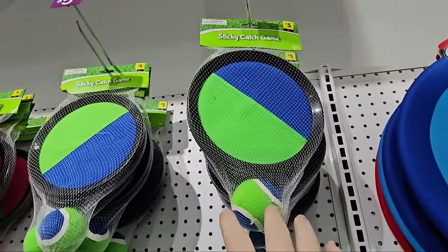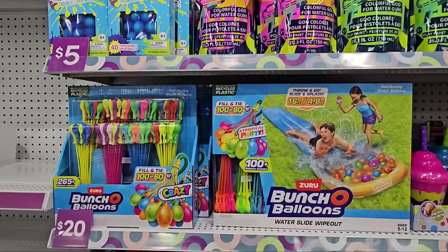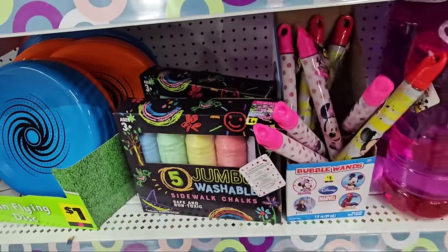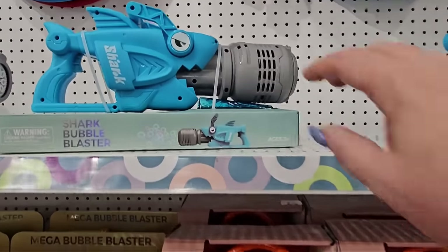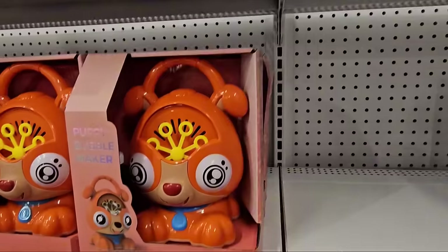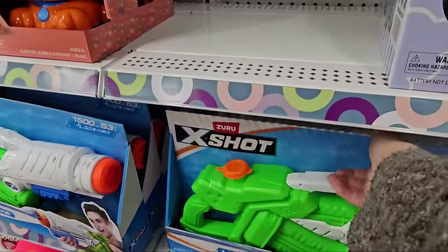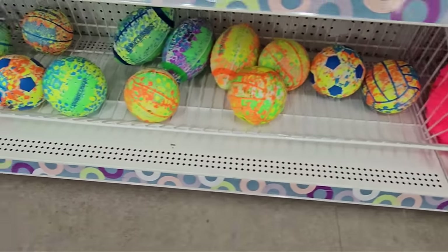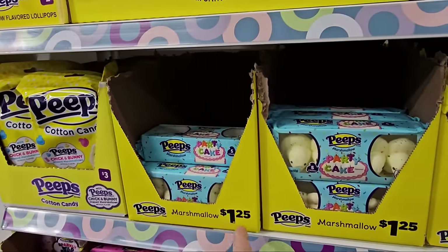They have the same sticky catch game here for five dollars — same price as Dollar Tree. And they have some of the same bunch-of-balloons games for five dollars, some are twenty. They have jumbo washable sidewalk chalk for three dollars — I think they're $1.25 at Dollar Tree. We have some bubble guns and bubble players for ten dollars, and another one for six, and one for ten — like a little dog where bubbles come out of his forehead. And the peeps are $1.25, just like at Dollar Tree.